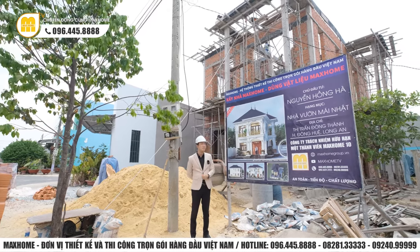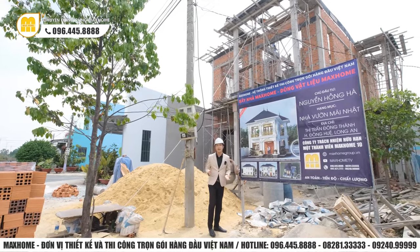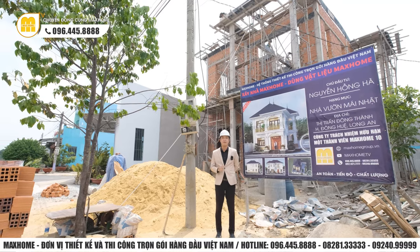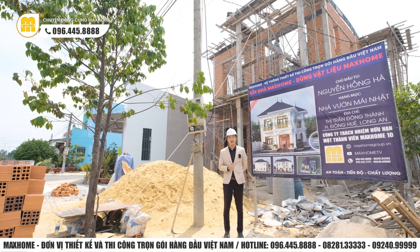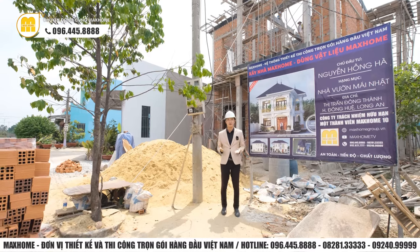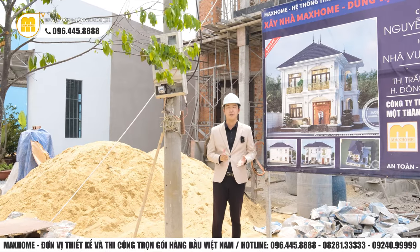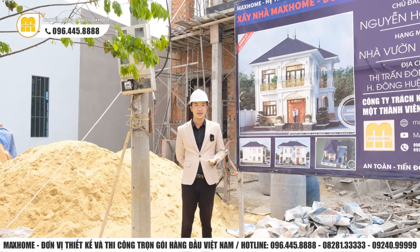Về phong cách, công trình sẽ đi theo phong cách tân cổ điển có sự sang trọng. Bởi vì hiện tại công trình đang trong quá trình thi công, chưa có sơn phết cũng như chưa thể hiện nhiều chi tiết trang trí, nên quý vị chưa thấy rõ phong cách tân cổ điển. Nhưng khi công trình vào phần hoàn thiện, khi chúng ta sơn phết, quý vị sẽ thấy rõ hơn. Phong cách tân cổ điển sẽ thể hiện sự sang trọng đẳng cấp, khác với phong cách hiện đại hướng tới sự khỏe khoáng trẻ trung.